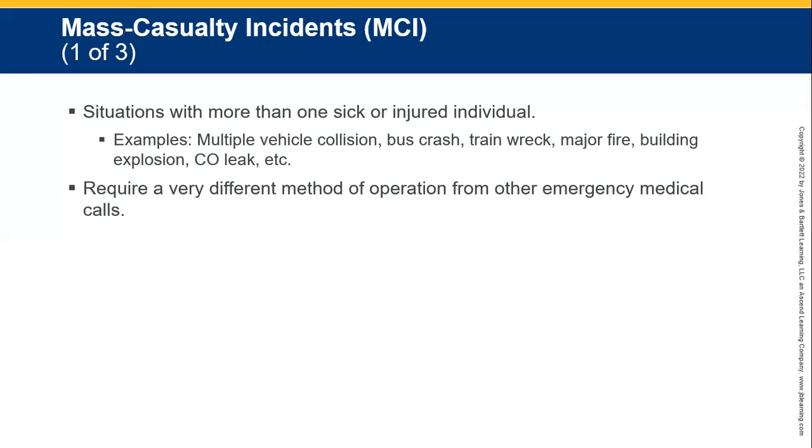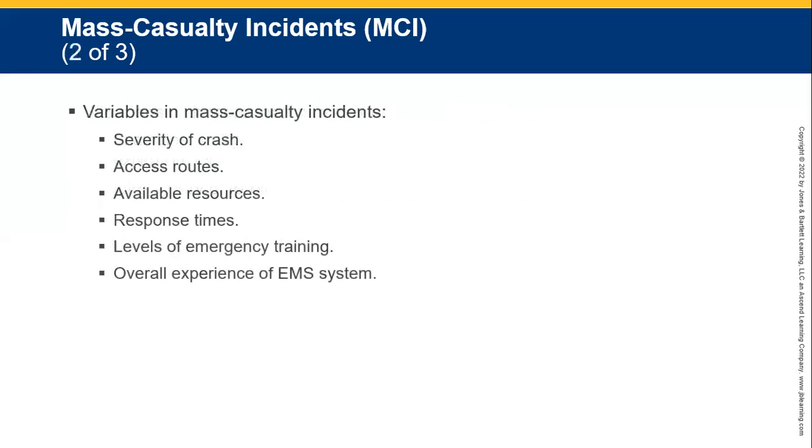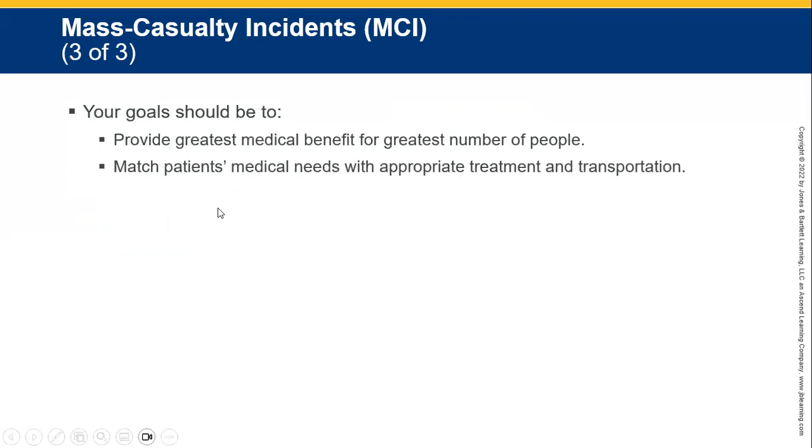We require a very different method of operation from regular emergency medical calls. We need to establish mass casualty incident response, considering severity of crash, access routes, available resources, response times, level of emergency training, and overall experience of the EMS system. Places that have experienced these issues before will be more prepared. Your goal should be to provide the greatest medical benefit for the greatest number of people, and match patients' medical needs with appropriate treatment and transport.